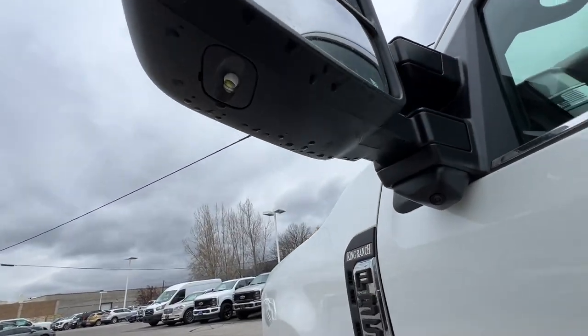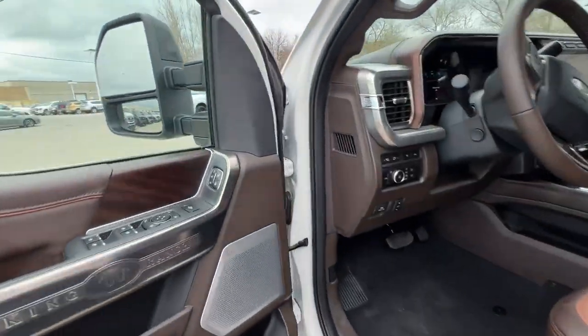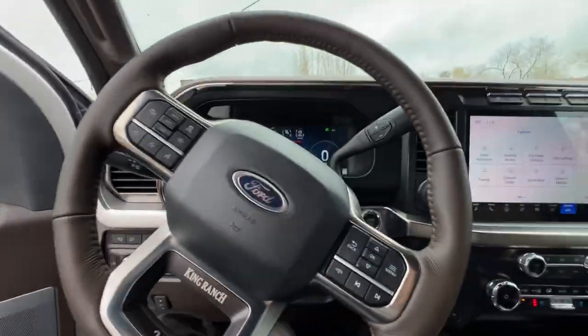And here is your side camera underneath the mirror right there for that 360-degree view camera.